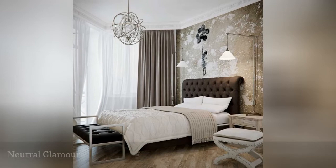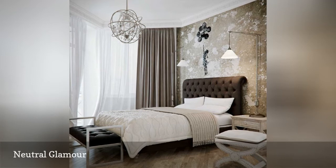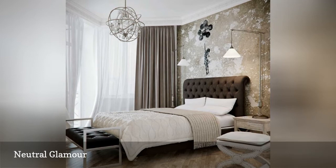When it comes to bedroom design, neutral colors like brown and cream can be every bit as glamorous as more vibrant hues when combined with luxurious materials, curved lines, and interesting accents, as in this offering from Dwelling Décor.